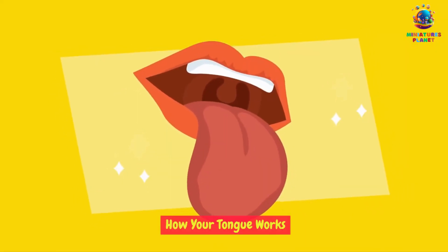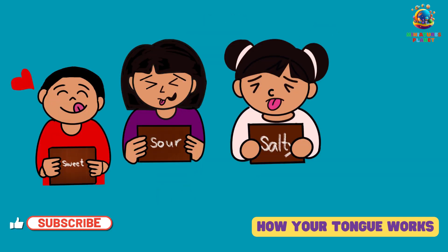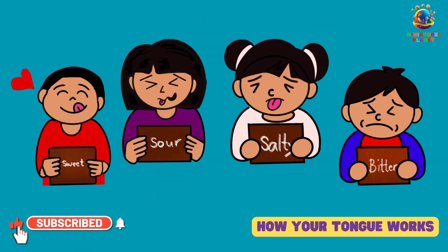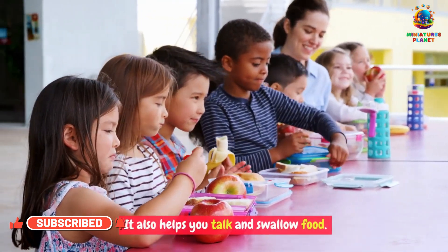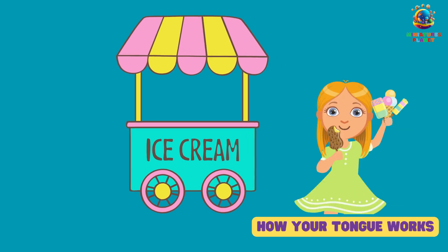How your tongue works. Your tongue is your taste tester. It has tiny bumps called taste buds that can detect sweet, sour, salty, and bitter flavors. It also helps you talk and swallow food. So next time you enjoy your favorite ice cream, thank your taste buds and your tongue for the delicious experience.